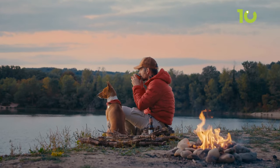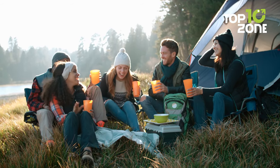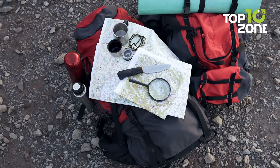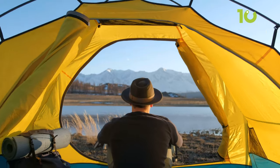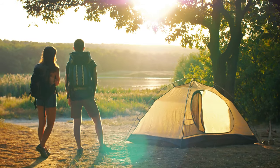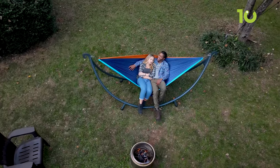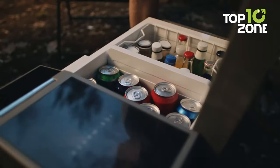Camping is a great way to enjoy nature, relax, and have fun with your friends and family. But camping can also be challenging, especially if you don't have the right items. So to make your outdoor getaways more comfortable and convenient, we have compiled a list of the top 10 next-level camping gear and gadgets. Let's get started!